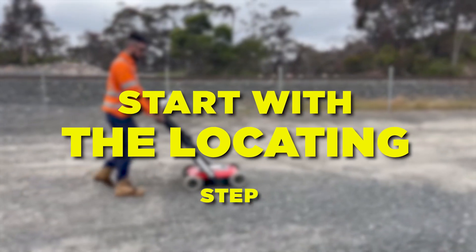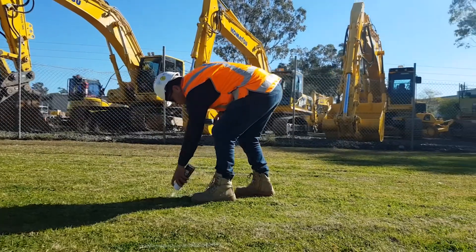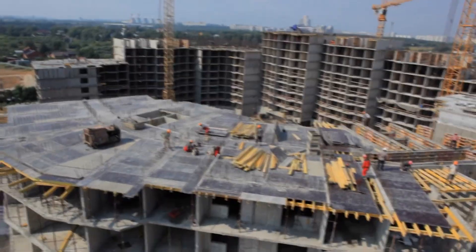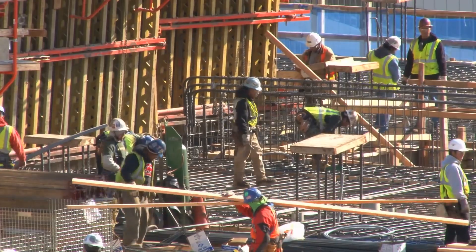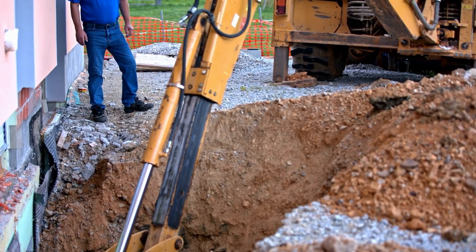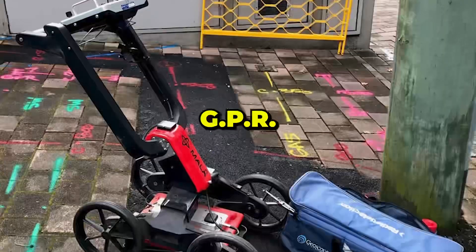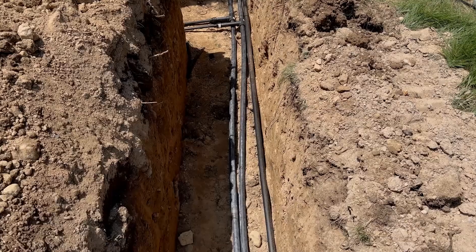Now the fun part — start locating. Locating underground pipes before you dig has been proven to be the most efficient and easiest way to find them. Depending on the utility you're trying to find, you need to determine the best method. There are a few key locating methods that can locate underground pipes and cables accurately to within a few millimeters: direct connect, induction clamp, induction, passive, and GPR. Depending on the material, depth, and location, each of these methods will come into play one way or another.